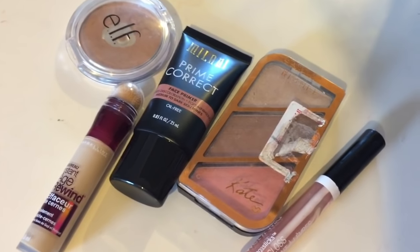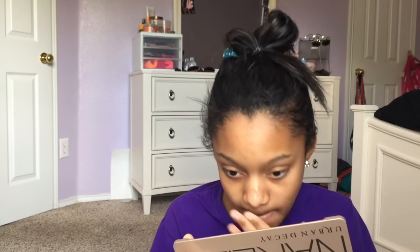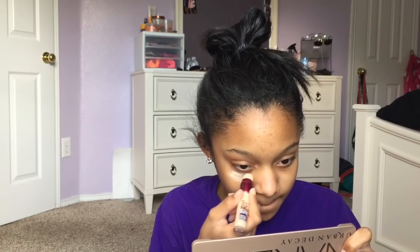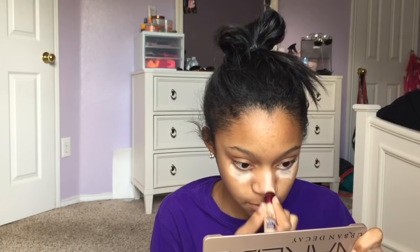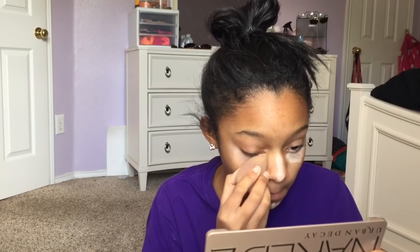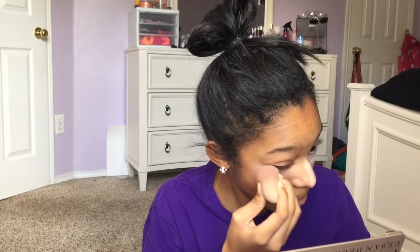Now it's time for my favorite part — makeup. I like to keep my makeup as simple and as natural as possible. I don't go to school every day wearing a full face of foundation. I'm starting out with my Milani prime and correct face primer, which diffuses discoloration and minimizes pores — perfect for oily skin. Next I take my Maybelline Age Rewind concealer and apply it under my eyes, on my dark spots on my chin, and on the bridge of my nose. Then I get my beauty blender and blend it in. Concealer is supposed to be a little lighter than your skin, but I blend it in so it's not looking too white and ashy.